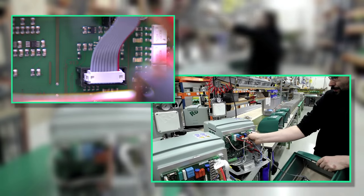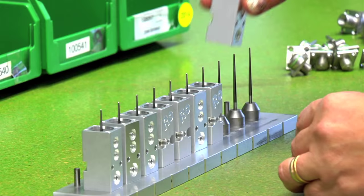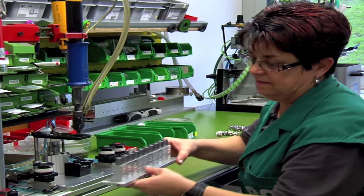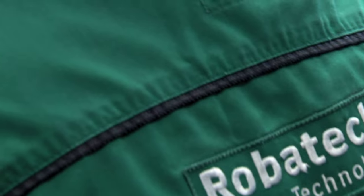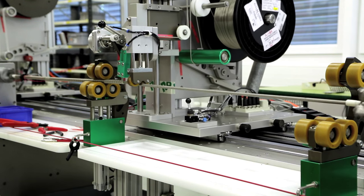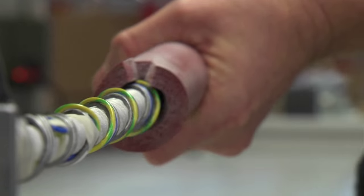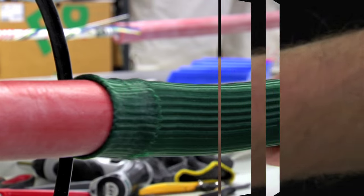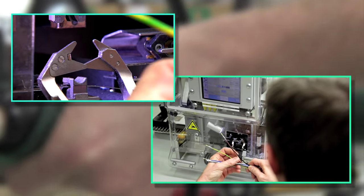A detailed final inspection ensures the high quality of the Robotech developments. Bead, dot, continuous or coating dispensing — the application head portfolio is versatile. The in-house produced hoses focus on energy optimization and safety. All hose designs are highly flexible and ensure an optimal adhesive flow.